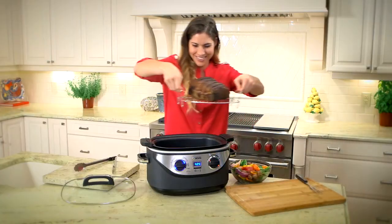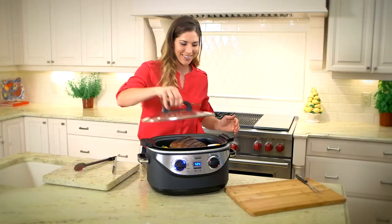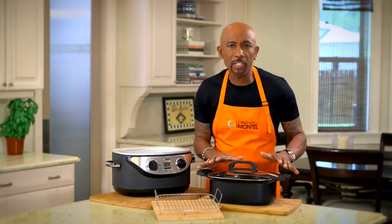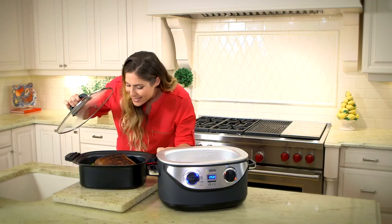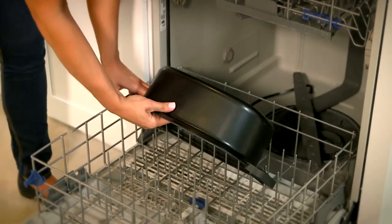The 6-quart inner pot can hold up to a 6-pound chicken or even a 4-pound roast. All you have to do is select your cooking method and just adjust the time. The glass lid locks in the moisture while this little steam release valve right here regulates all the pressure. The 6-in-1 uses heat shield technology to keep your hands protected from the heat while you're cooking.